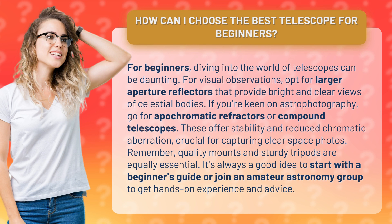Remember, quality mounts and sturdy tripods are equally essential. It's always a good idea to start with a beginner's guide or join an amateur astronomy group to get hands-on experience and advice.